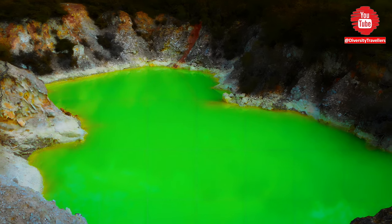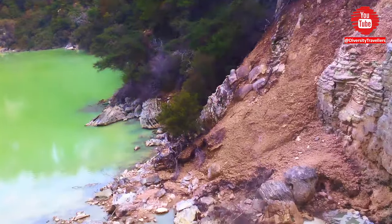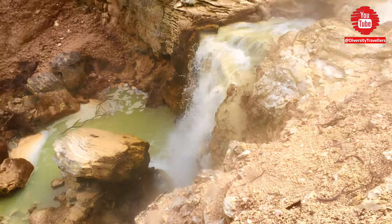The geothermal activity in the area has created a variety of unique geological features, including the famous Champagne Pool — a large hot spring with a bright orange and blue coloration.